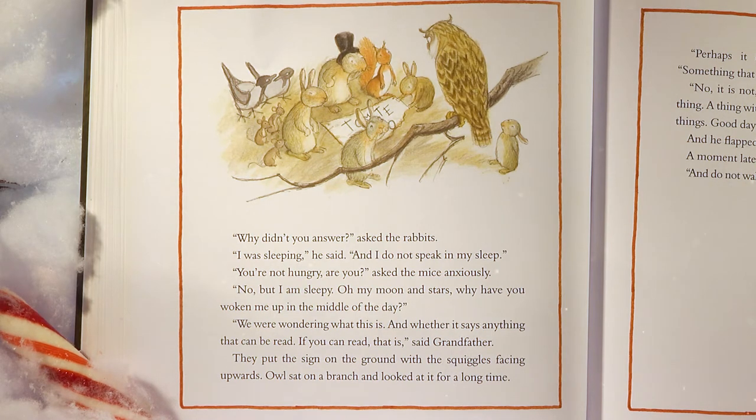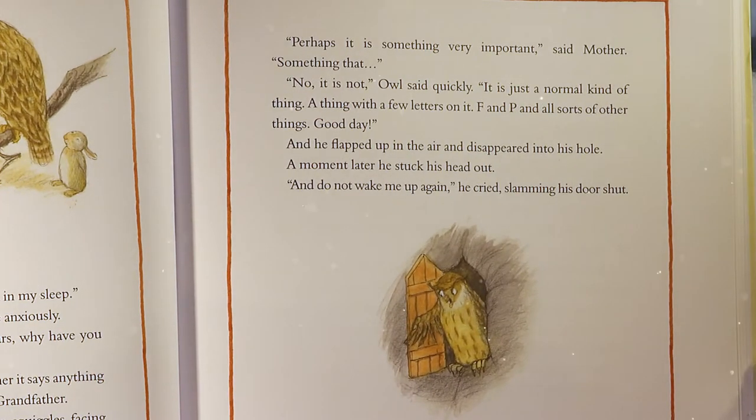'You're not hungry, are you?' asked the mice anxiously. 'No, but I am sleepy. Oh, my moon and stars, why have you woken me up in the middle of the day?' 'We were wondering what this is, and whether it says anything that can be read — if you can read, that is,' said Grandfather. They put the sign on the ground with the squiggles facing upwards. Owl sat on a branch and looked at it for a long time. 'It is just a normal kind of thing, a thing with a few letters on it, F and P, and all sorts of other things. Good day.' And he flapped up and disappeared into his hole. A moment later he stuck his head out: 'And do not wake me up again. Hoo!' He cried, slamming his door shut.